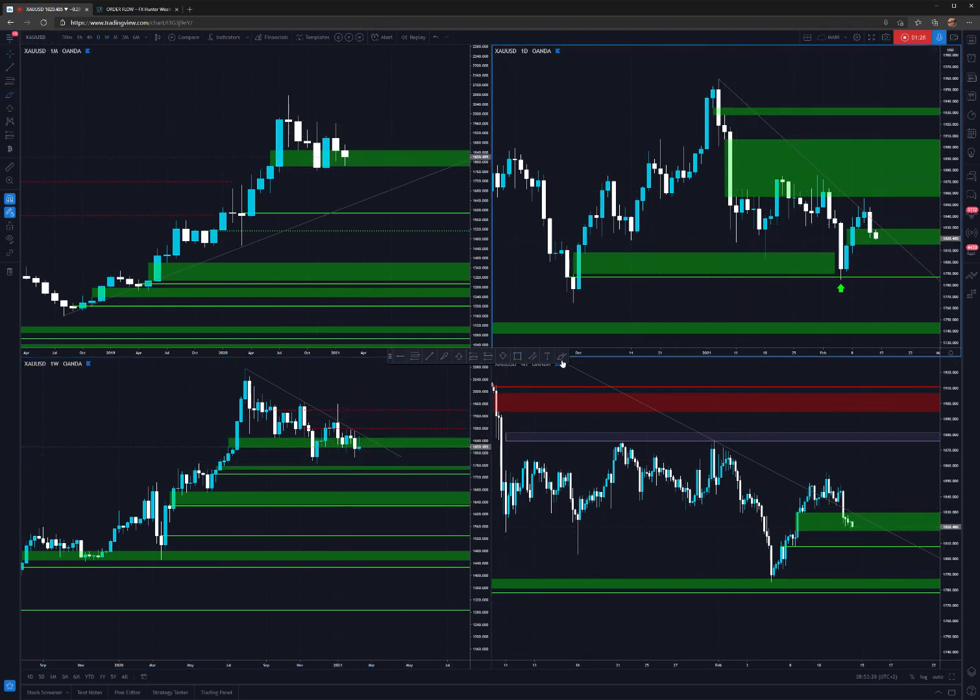We can see that they actually built some longs and then they've been closing them for the past some time. This level is exactly the bottom of this monthly candle. We've seen the strong move up — banks were adding — then they've been closing positions, but they did not build any shorts.